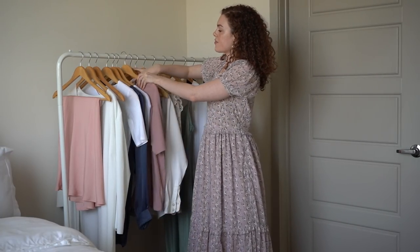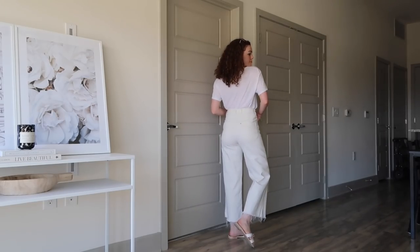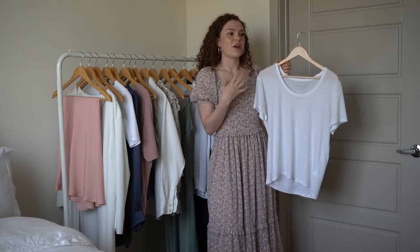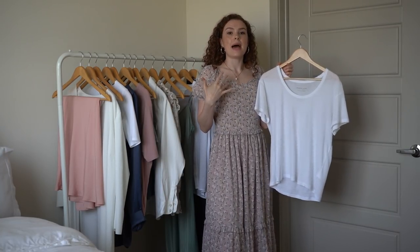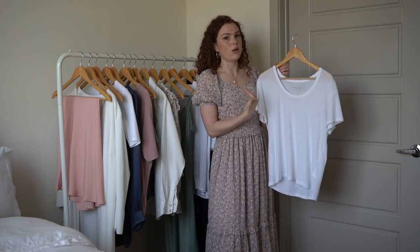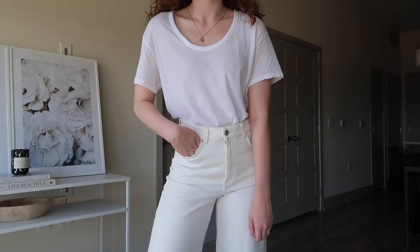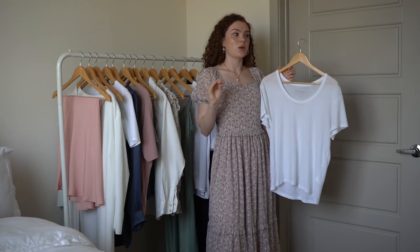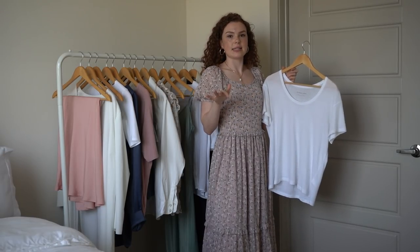Another Everlane piece is their Air Scoopneck top. I love white t-shirts but was worried about undergarments showing through. A key tip: match your undergarments to your skin tone. Don't wear a white bra under a white shirt because you'll see the outline. For my fair skin tone, I wear a nude bra and you can't see it at all. If you have darker skin, I'd recommend a red bra — it sounds weird but it works because under a white t-shirt, red on very dark skin is completely invisible.